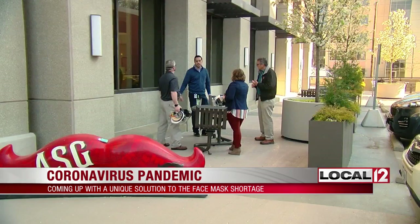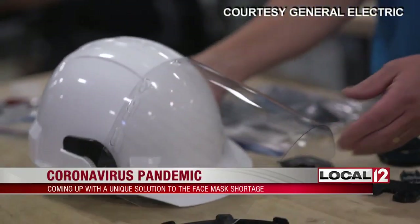So Waterman reached out to Steve Deek, a GE engineer, and some of the others you see here. And we quickly iterated multiple designs of this face shield and started printing them right away.